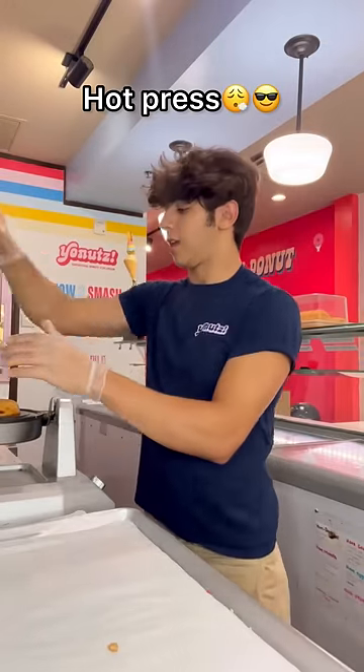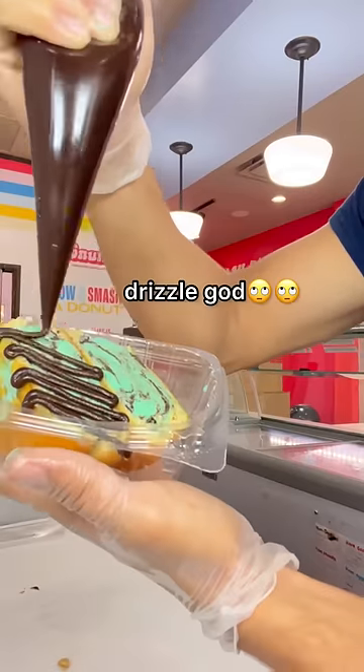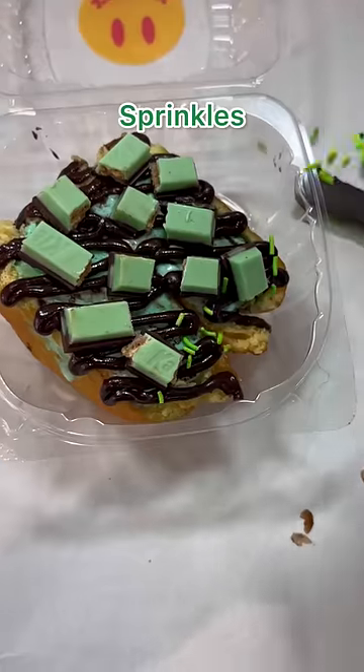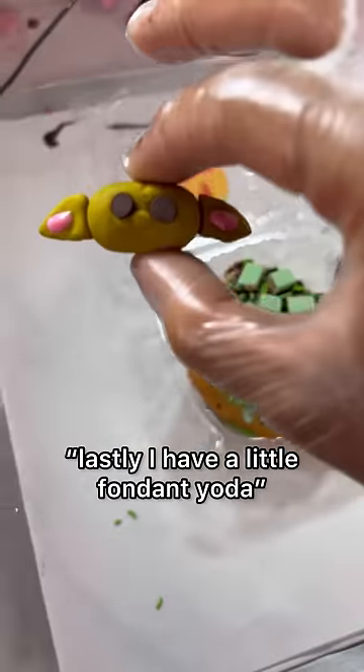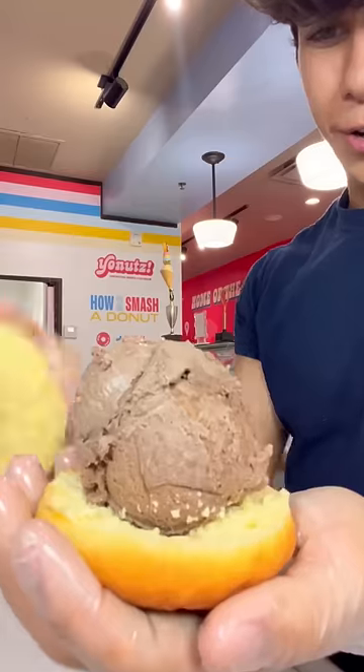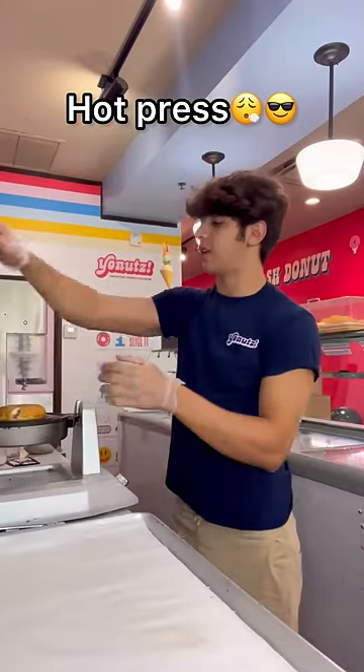Hot press slice, chocolate drizzle, mint KitKat sprinkles. Lastly, I have a little fondant Yoda. This one actually turned out really good! Next up for Darth Vader — chocolate ice cream donut on top, hot press slice.